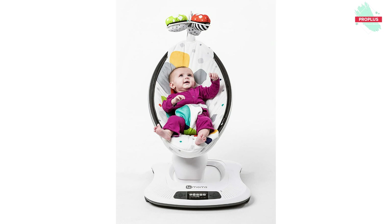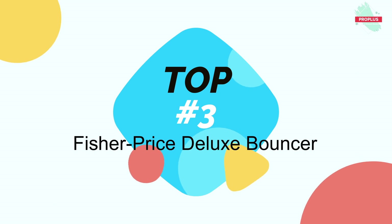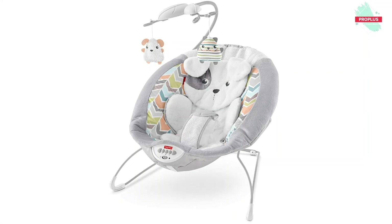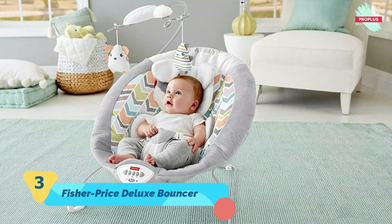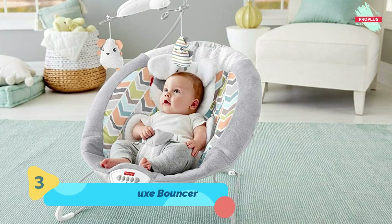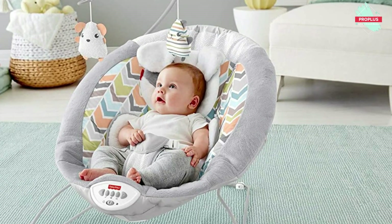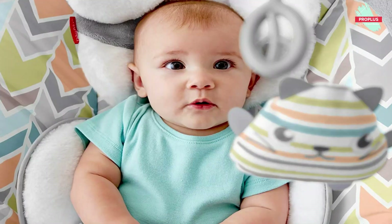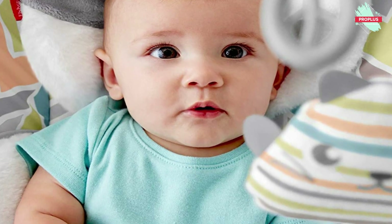Number three is the Fisher-Price Deluxe Bouncer. It is 23.03 by 25.98 by 25.98 inches. Give your little one a break with this super comfy baby bouncer. A deep seat with super soft fabrics, plush newborn insert, and supportive headrest help keep little ones cozy as they bounce, play, or soothe. A removable mobile with two adorable hanging puppy and kitty toys and up to 20 minutes of music make playtime interactive and fun.